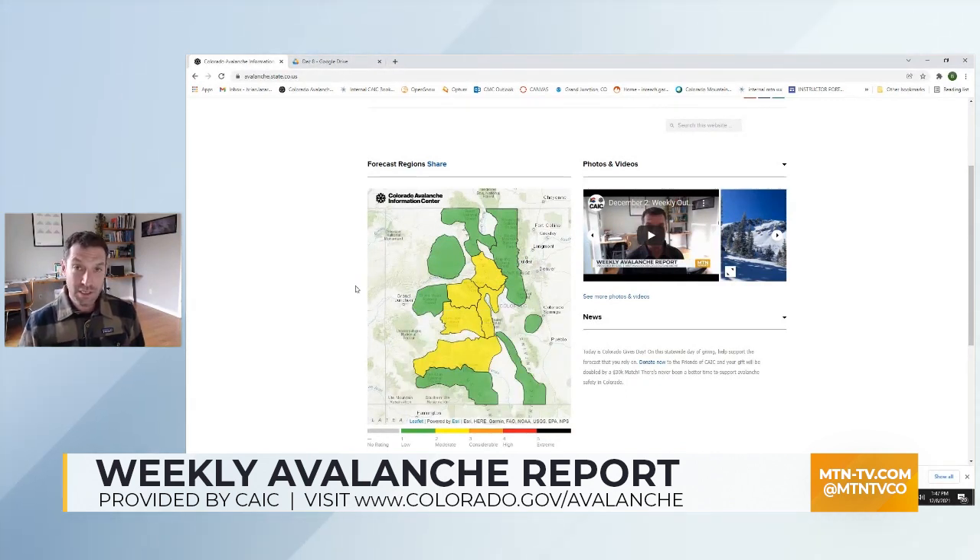This is a welcome change from the green across the entire map that we saw last week, which was unfortunately driven by little to no snowfall for much of November. We did get about three to six inches of snowfall that took place on Monday, and this led to a slight increase in avalanche danger across the middle portions of the state.